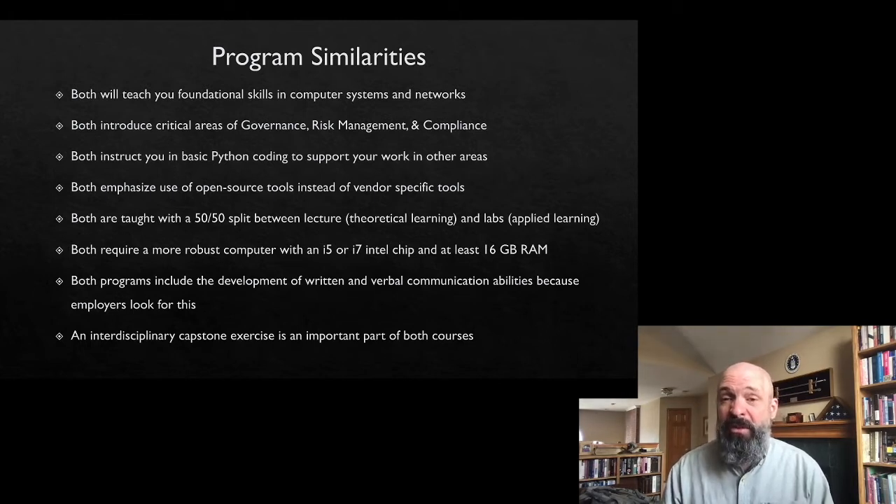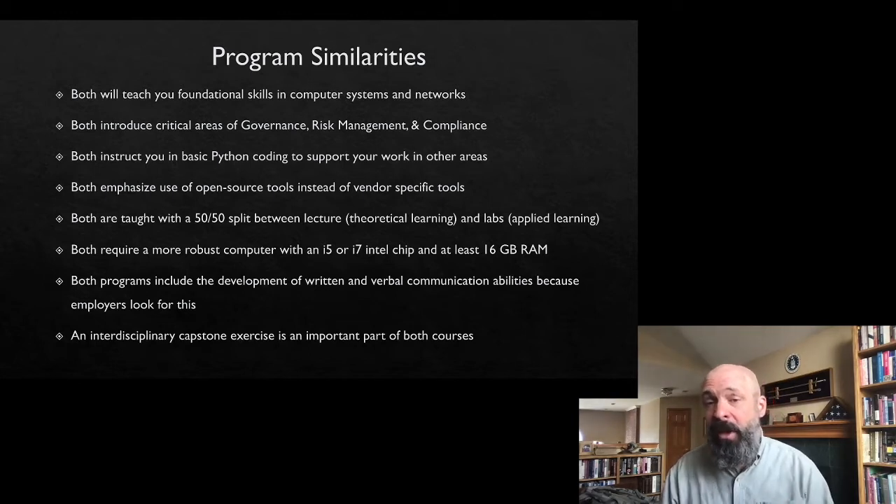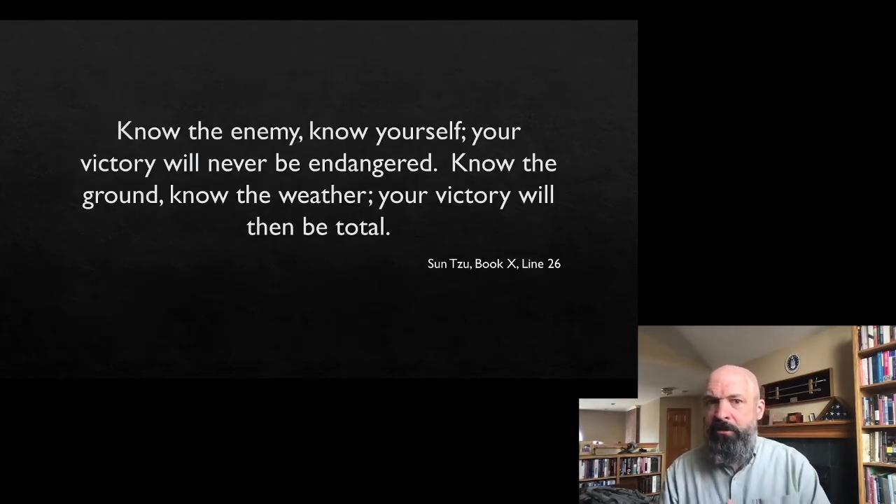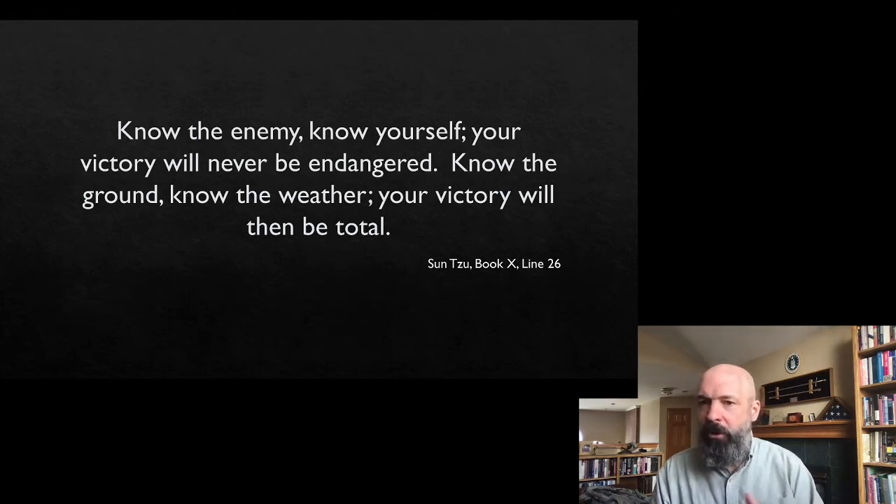Both programs end with an interdisciplinary capstone course that brings all of your courses together. Now let me introduce a saying from ancient Chinese strategist Sun Tzu: 'Know the enemy, know yourself, your victory will never be endangered. Know the ground, know the weather, your victory will be total.' I think both parts are really relevant to explaining what cybersecurity is and the difference between the two programs.